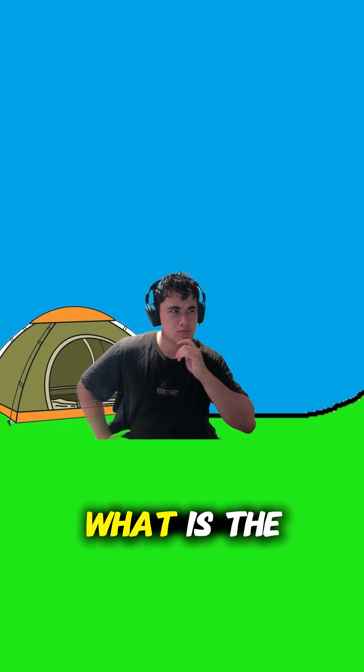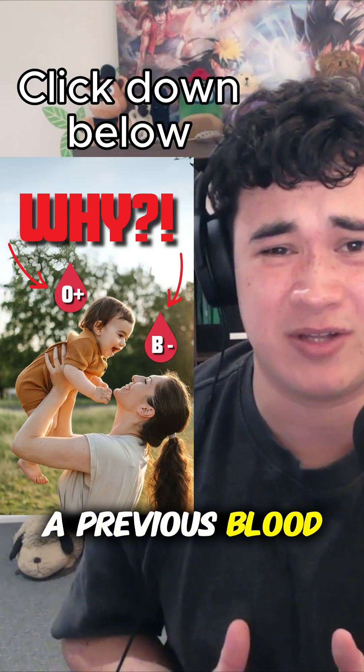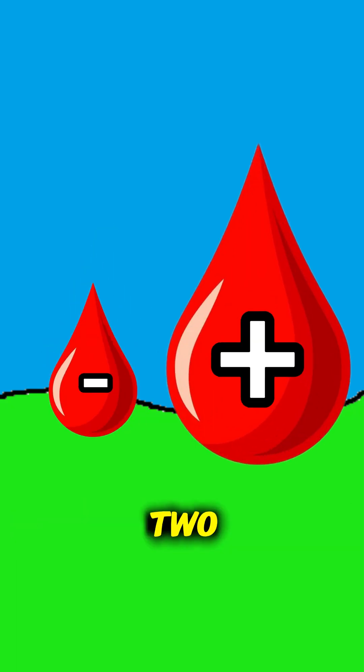Here's a fun thing I learnt today. What is the meaning behind positive and negative blood types? As mentioned in a previous blood related video, our blood is inherited from our parents, with positive blood type being the stronger of the two.